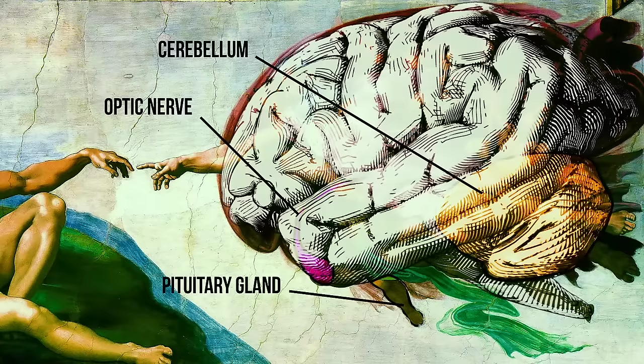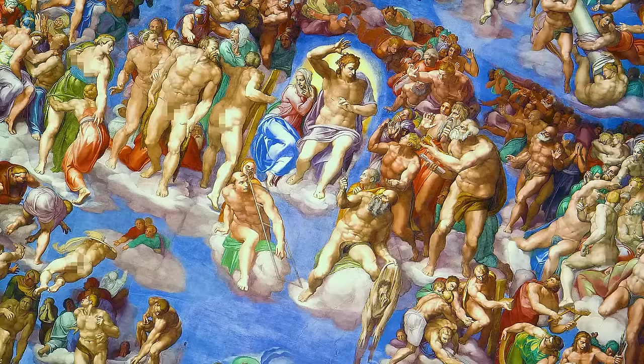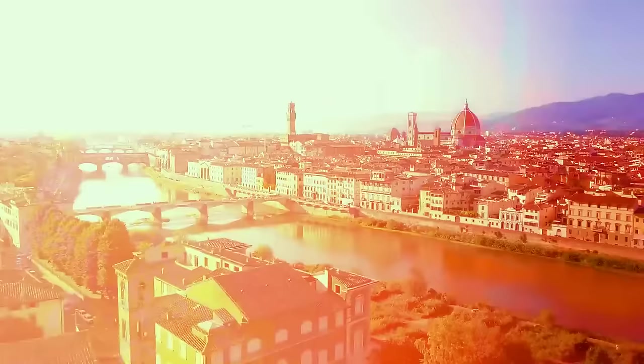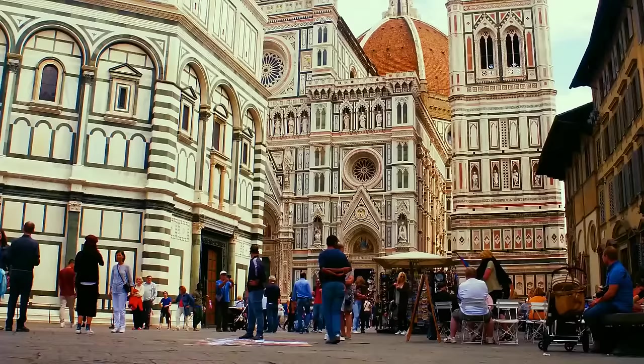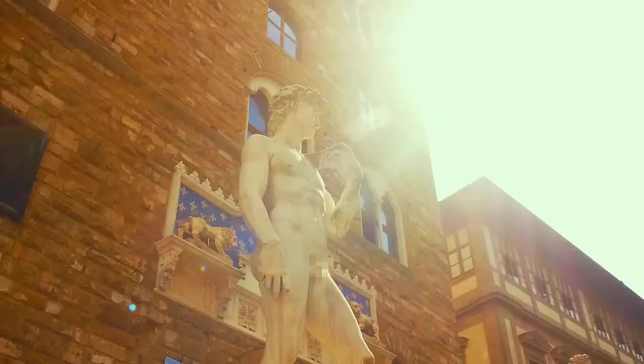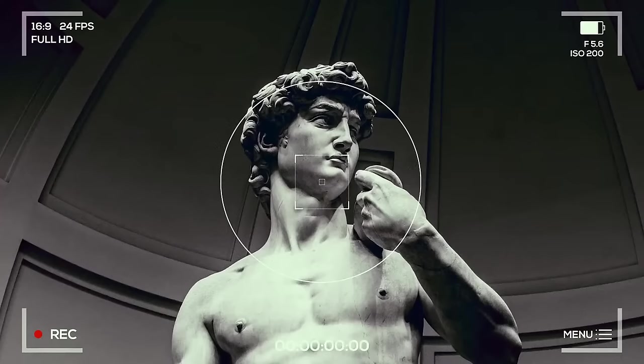Some researchers think it was Michelangelo's way of depicting knowledge and wisdom. Moving on, you catch a train and arrive in Florence. Time for a quick gelato break, then straight to the Academia Gallery. One of art's most celebrated sculptures is waiting for you inside — Michelangelo's David.